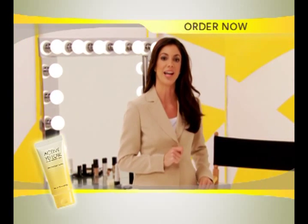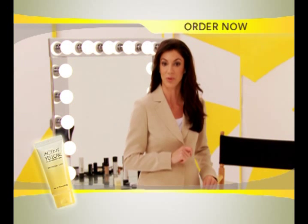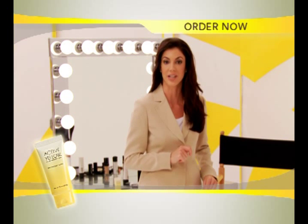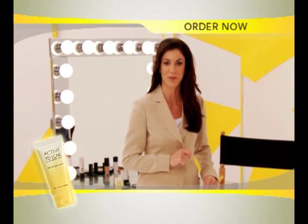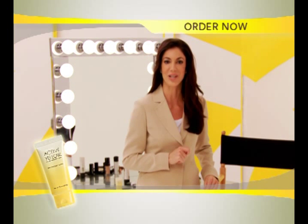I'd like to take you back to an interview I had earlier today with Dr. Konstantinos Lajanas. He has both a Ph.D. in physical chemistry and over 26 years of experience in developing skin care products. He'll tell us just how Active Yellow really works.